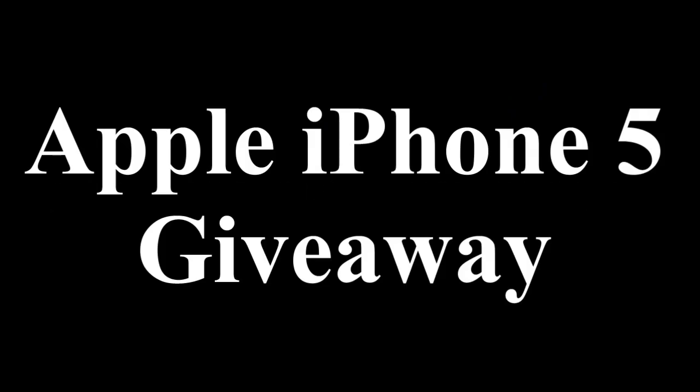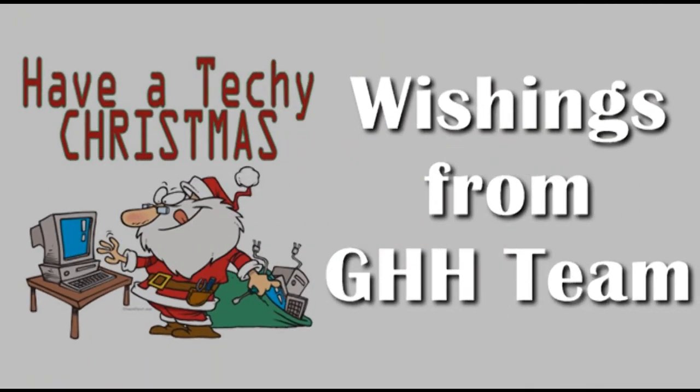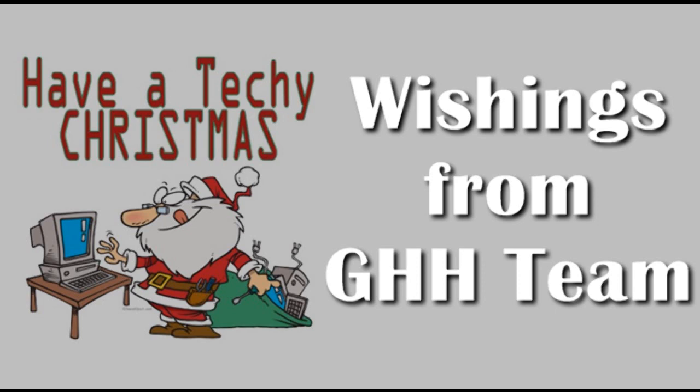Also, enter our Apple iPhone 5 giveaway — this will continue till next year or so. Anyways, if you unwrapped a brand new Apple MacBook, then you are one lucky person. But if this is your very first MacBook, then here are some great tips.